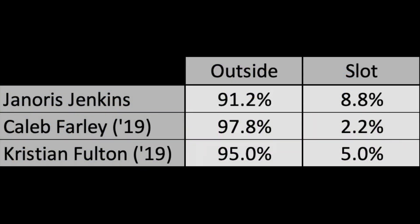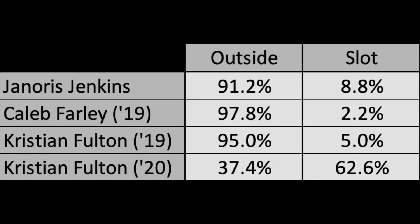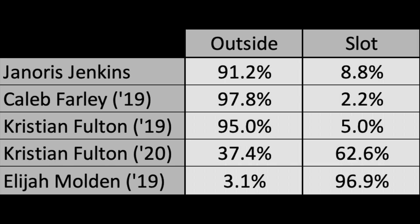If we look at the positional alignment for Tennessee's other corners, you see that ideally they all play over 90% on the outside. Fulton played a lot in the slot his rookie season because Tennessee didn't have a true slot guy for a lot of the year, but I expect him to move outside more this year. In 2019, Elijah Molden played in the slot 97% of the time, so he should step into that role with no problem.